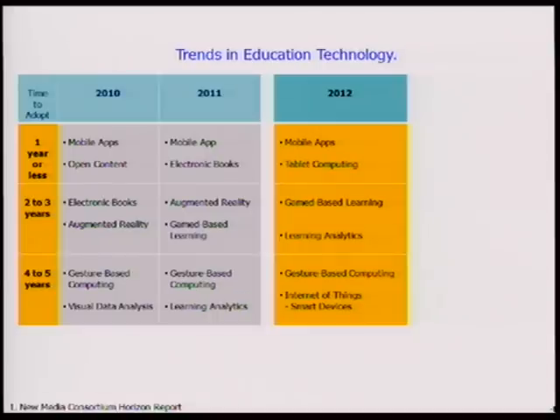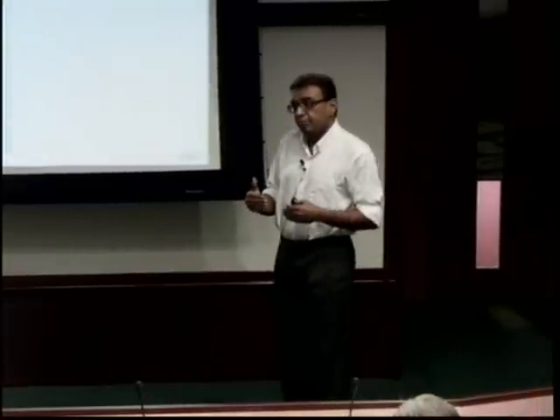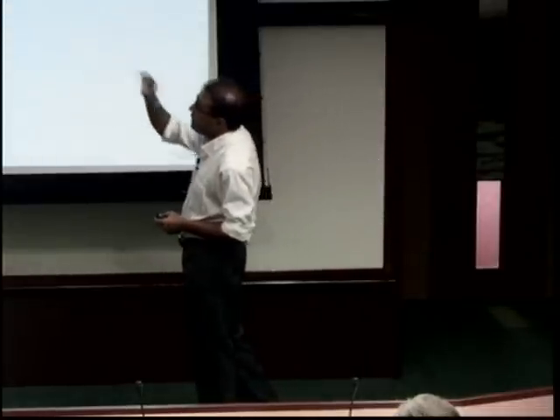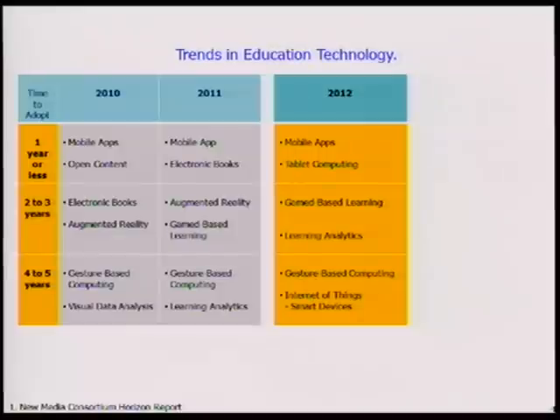Every year there is the Horizon Report — a report that tells us what the hot technologies universities around the world are looking at and implementing. It covers what budgets they're putting in for technologies in one year or less, two to three years, and four to five years. In 2010, 2011, 2012, these are their predictions — the technologies which universities are really focusing on, developing, and implementing.